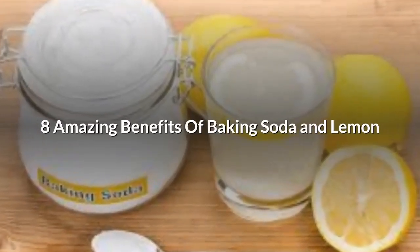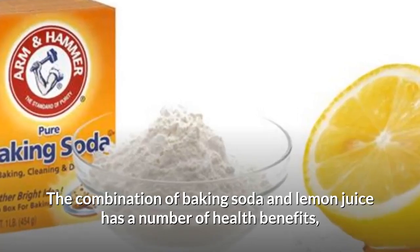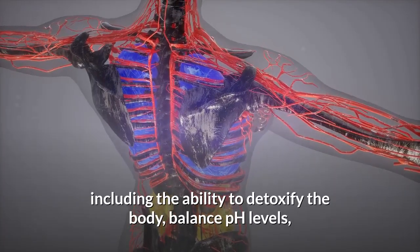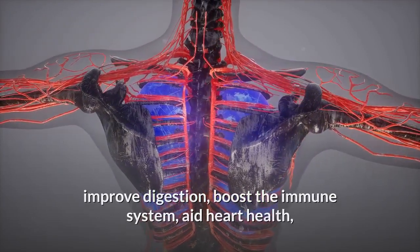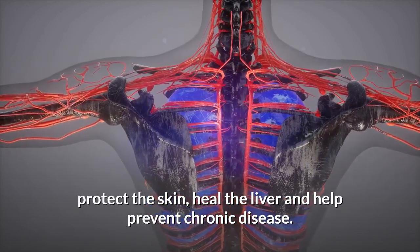8 Amazing Benefits of Baking Soda and Lemon. The combination of baking soda and lemon juice has a number of health benefits, including the ability to detoxify the body, balance pH levels, improve digestion, boost the immune system, aid heart health, protect the skin, heal the liver, and help prevent chronic disease.